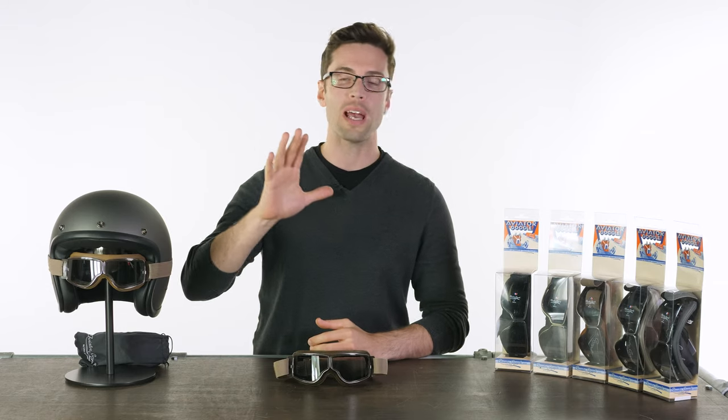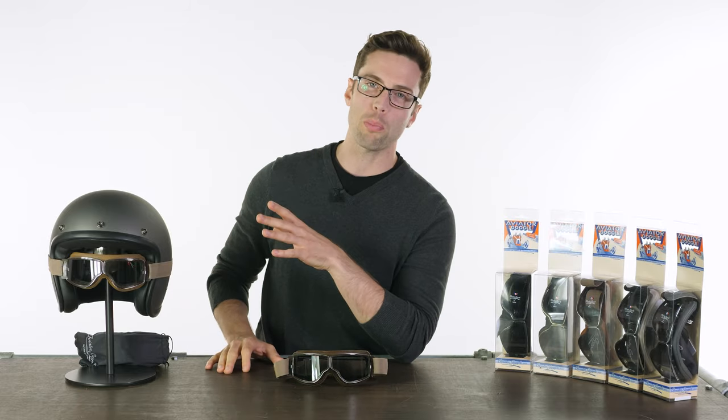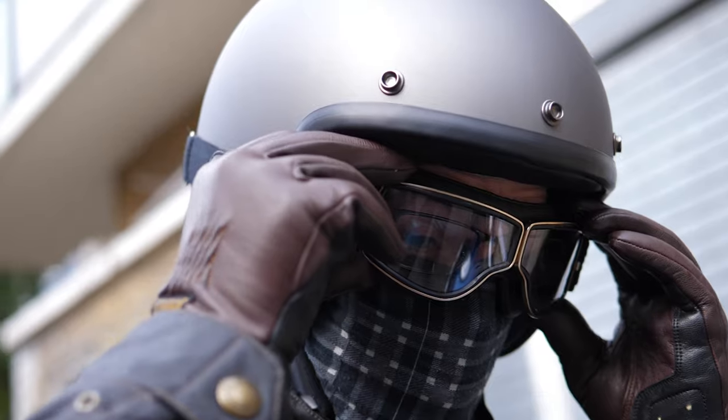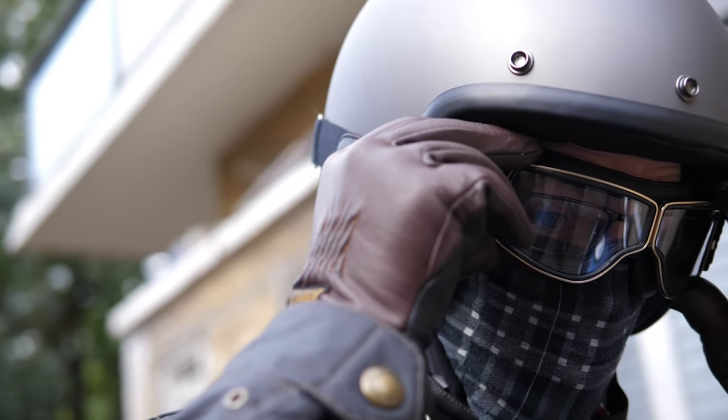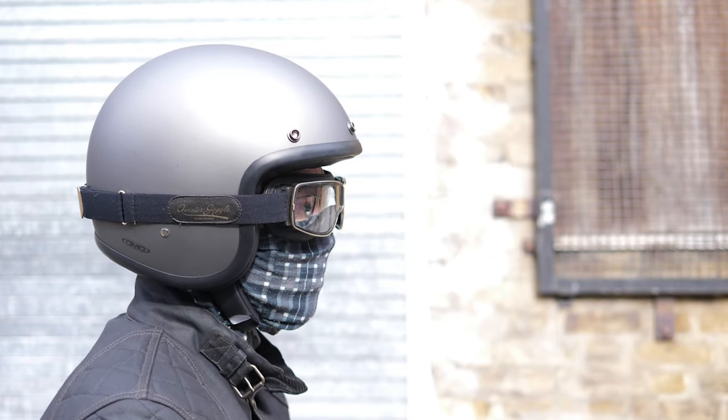Hello, my name is Tim. Thank you for joining me at Urban Rider. Let's have a look at some goggles which have proved very popular for us in the past. We've just recently got these back in stock. So these are the Aviator Pilot goggles created by Leon Jean Tette.